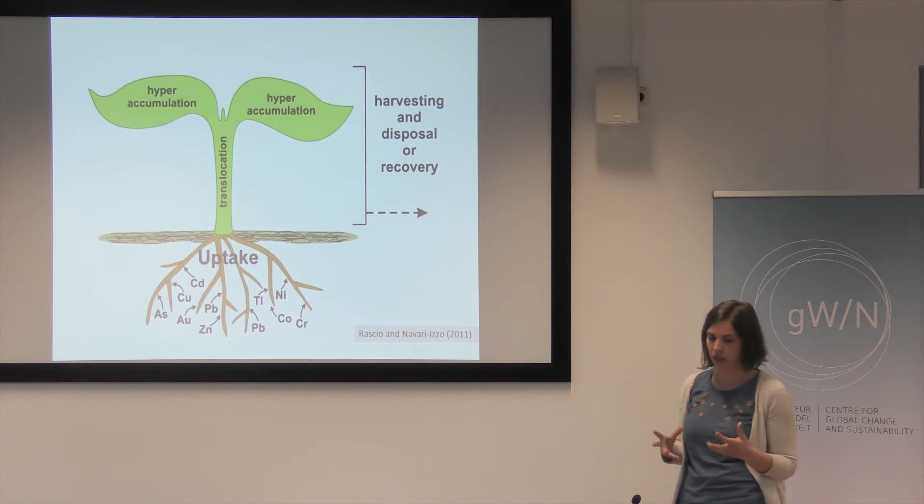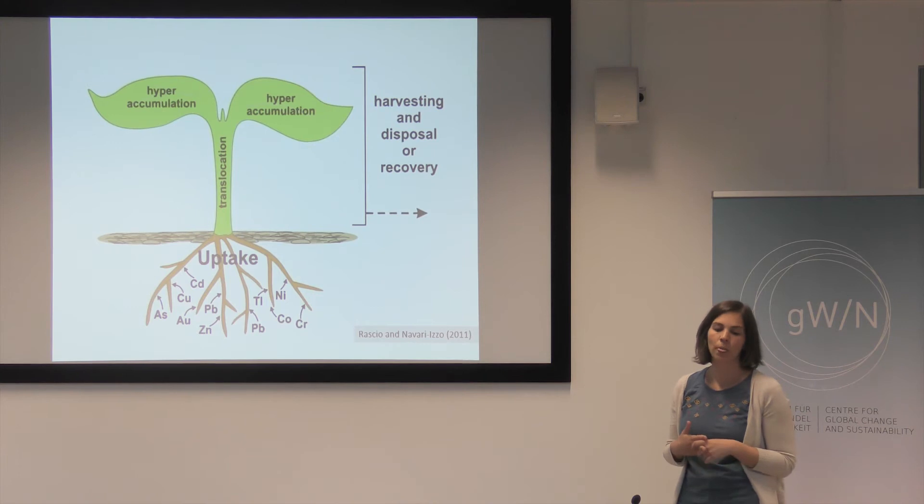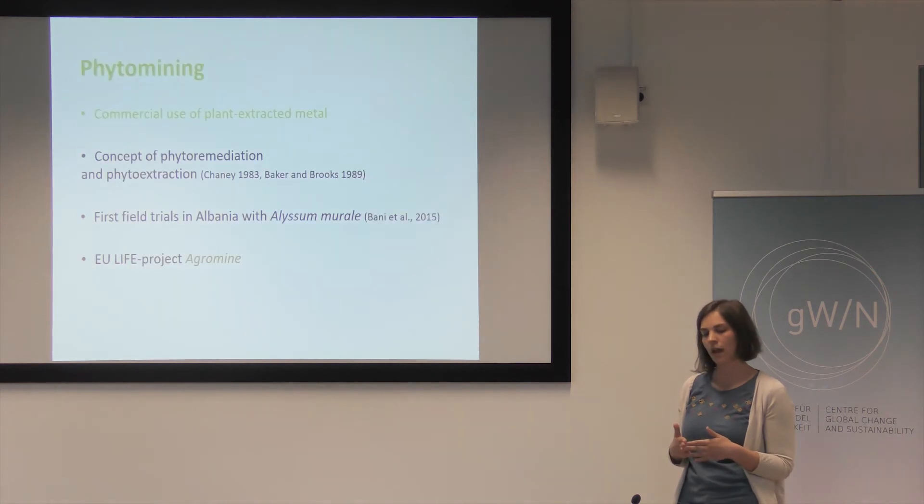What is so special about hyperaccumulator plants is that they not only take up heavy metals but they also transport them to the shoots. So you have shoots that are high in, for example, nickel. These shoots you can harvest and use to recover nickel from the plants, which would be phytomining — the commercial use of a plant-extracted metal.